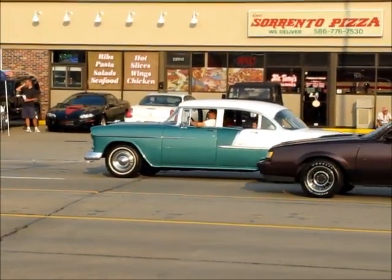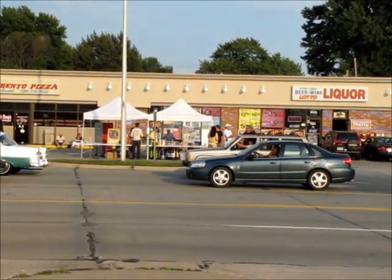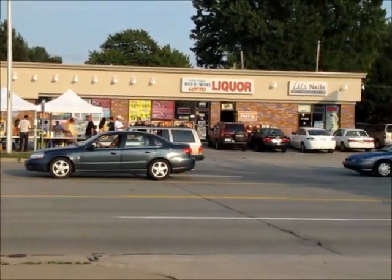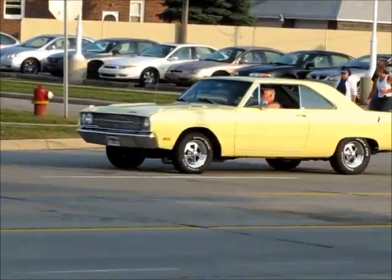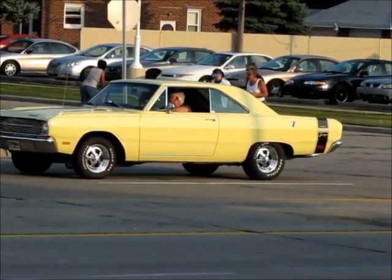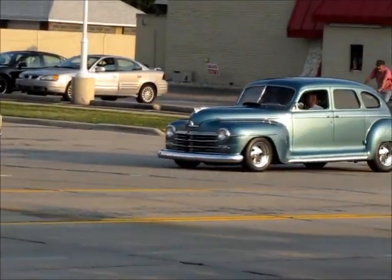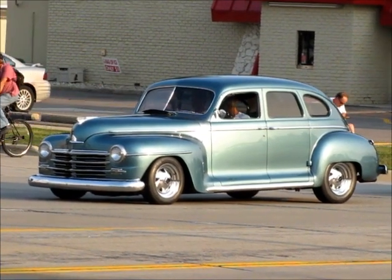We started the car line. The cars were like everyday cars — you can tell I'm at the street level now.